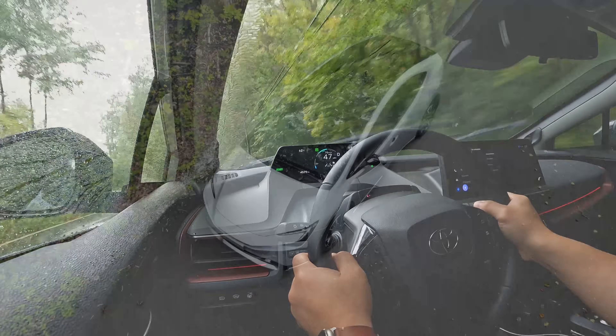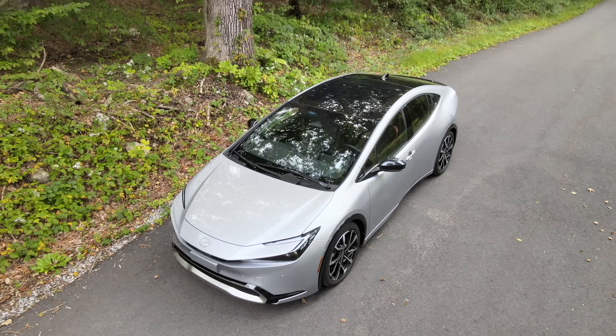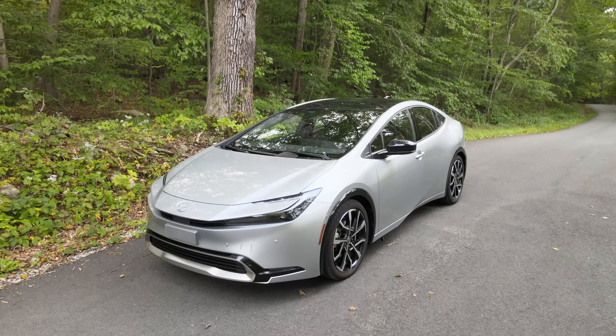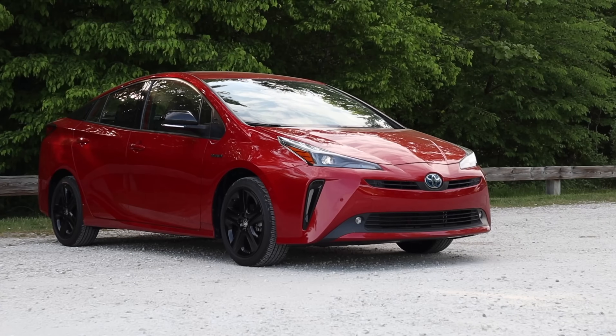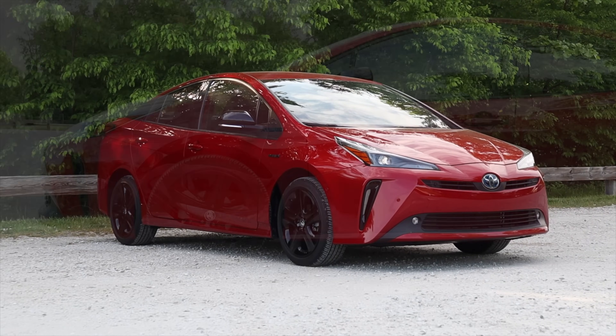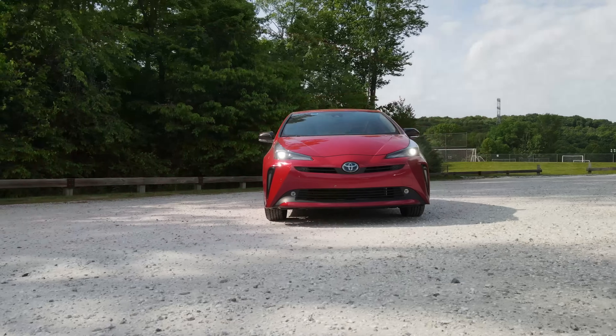If you want to jump ahead check out the chapters down below. So let's get this review started with the exterior first. Previously the Toyota Prius design has always reflected the spirit of the car — the Prius being an environmentally conscious car that wasn't too fun to drive.